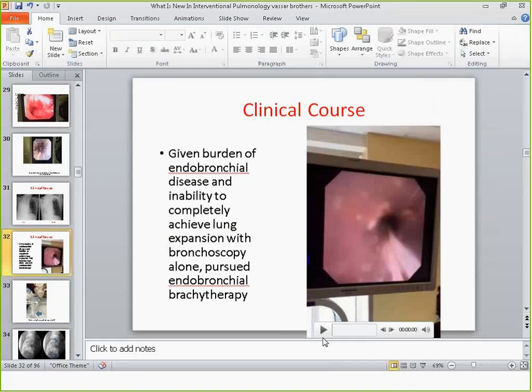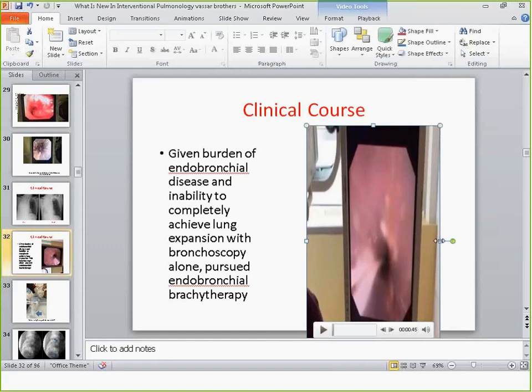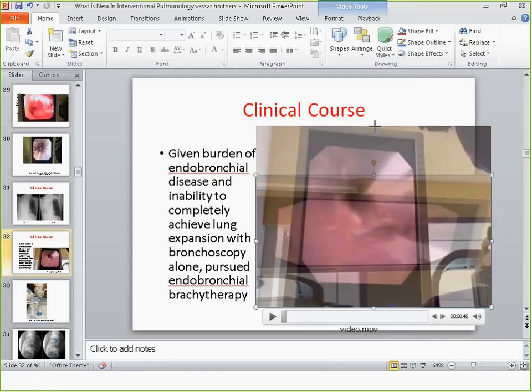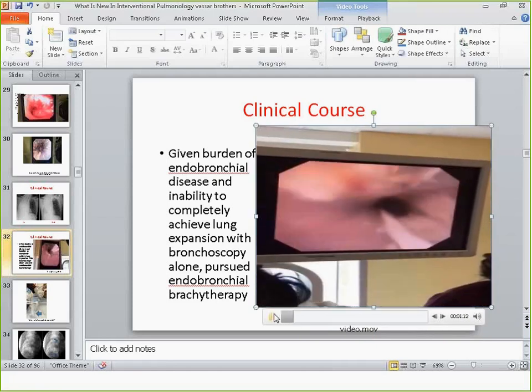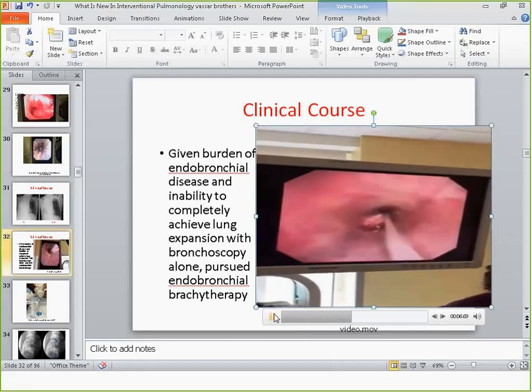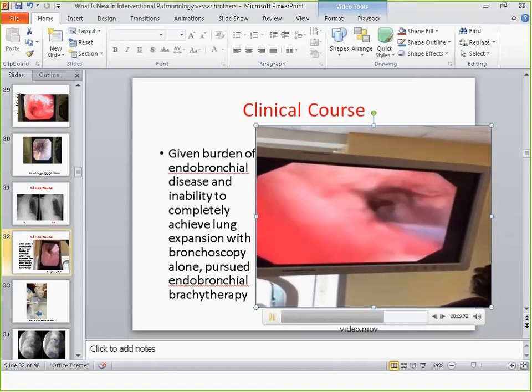At this point the patient was still intubated, so we gave him a few cycles of brachytherapy — an endobronchial catheter placed through which the radiation oncologist loads seeds, giving a very high but very focal delivery of radiation therapy endobronchially. The catheter is thin and can easily slip out, so the hardest part of the procedure is taping the catheter to the ET tube so it doesn't fall out during transport to the radiation department.